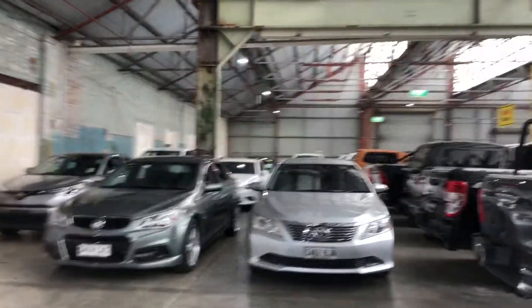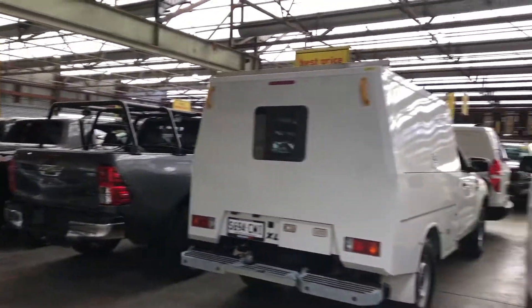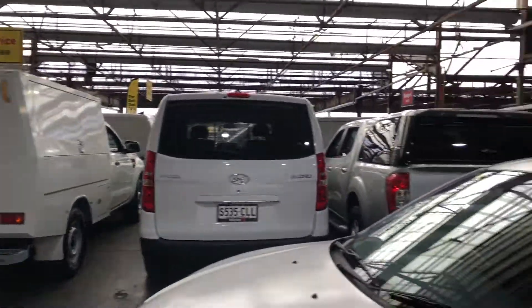If this Mazda 3 is not for you, we do have over 300 vehicles on the lot, with access to over 2,000 vehicles Australia-wide. Hope to see you soon. Thanks.